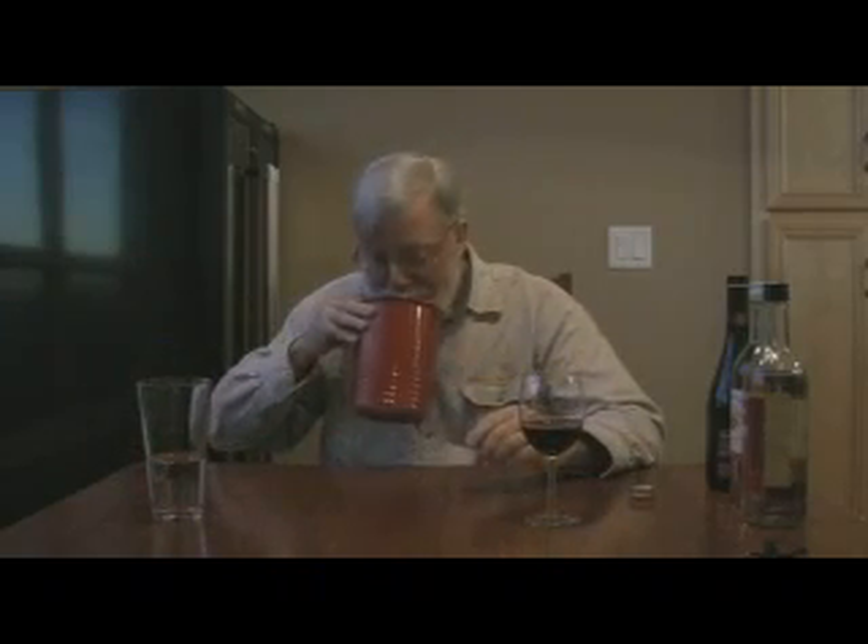That's actually the worst one yet, I think. A little bit of fruit, a little bit of frizzante. Okay, that's the stuff to give to somebody that you don't like. That was really, really bad.